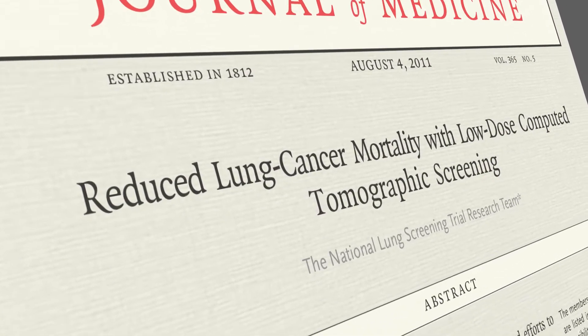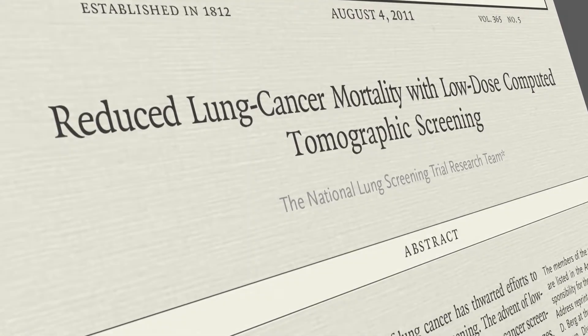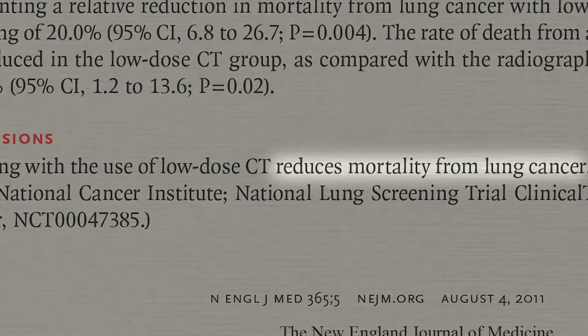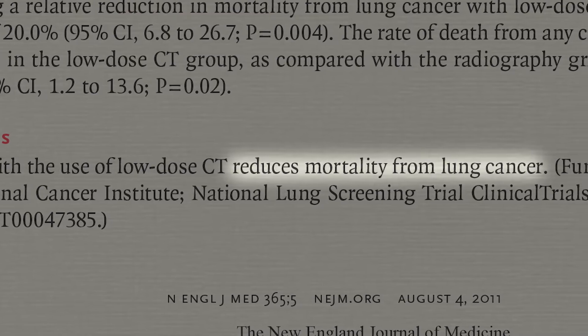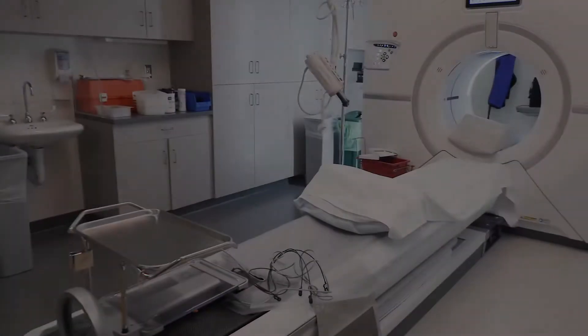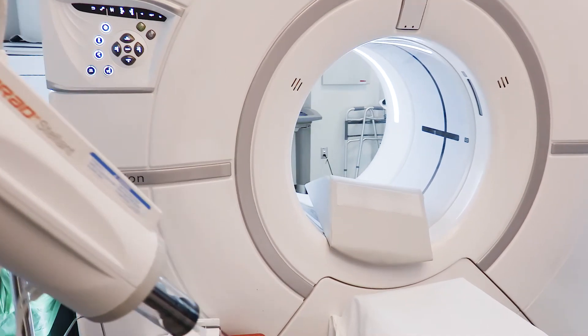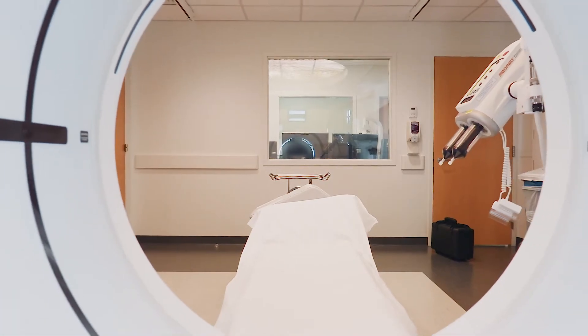In 2011 there was a really important paper published. For the first time they were able to show that CT scanning people at the highest risk of having lung cancer could actually save lives. The holy grail of cancer is to detect it fast enough so that it can be treated and never come back again. When we saw this we said we have to start thinking about how to actually deliver the care — that's how the idea was born to put together the nodule clinic.